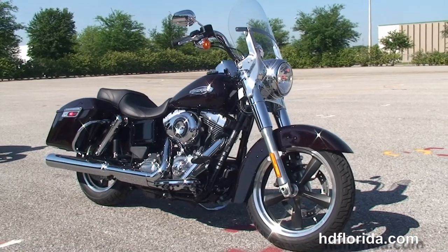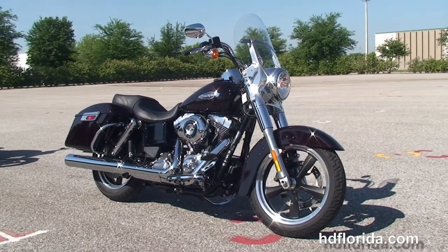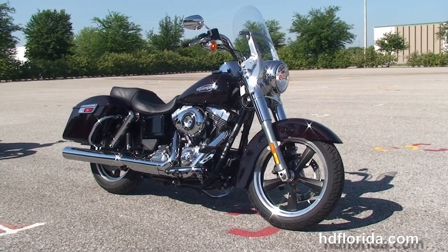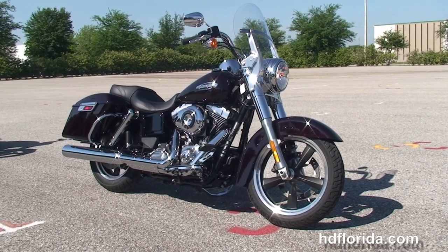It's in stock and ready for immediate delivery. Here at the world famous Harley-Davidson of Brandon, all our bikes are fully serviced and safety inspected. We take anything on trade — cars, trailers, boats, RVs, personal watercraft, ATVs — you name it, we take it as long as we don't have to feed it.